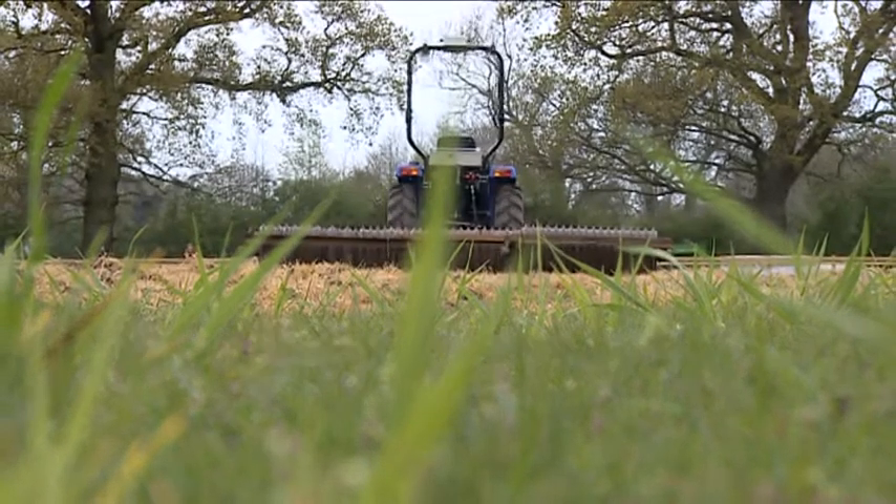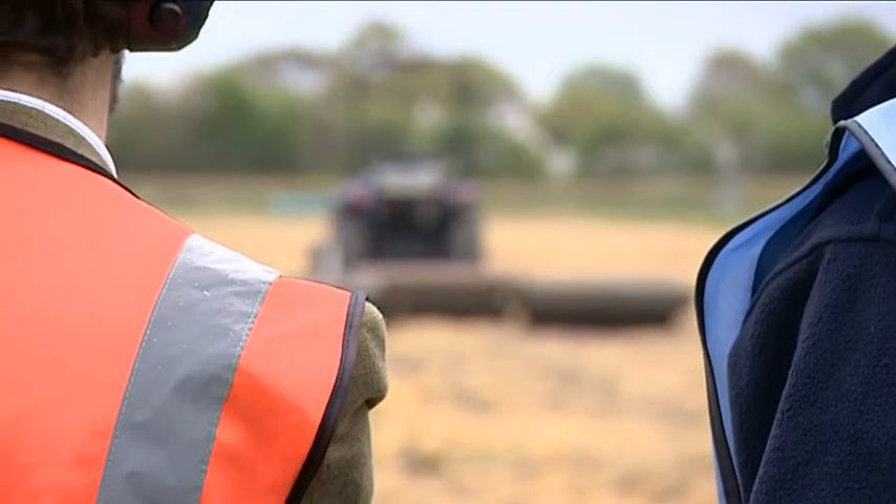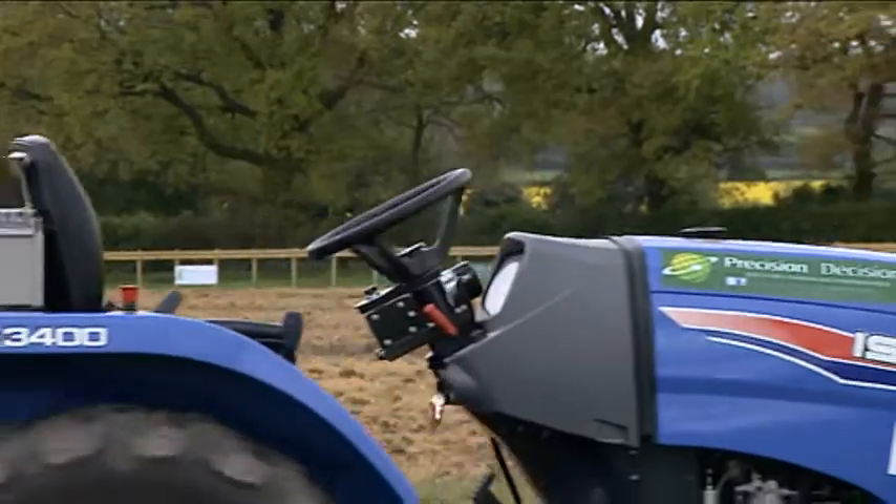After planting the seed, you need to roll the field. But today, the farming press and project partners are out to see the robot tractor go through its paces.